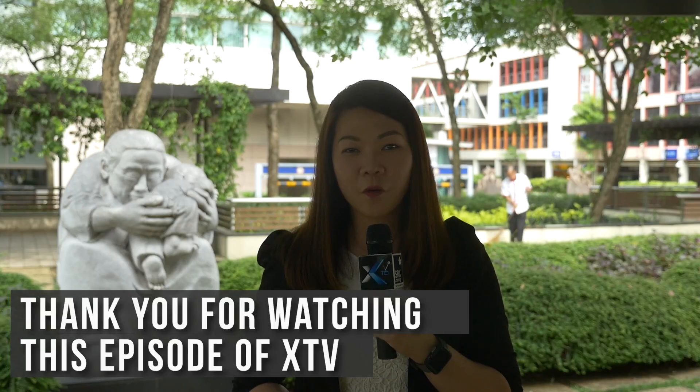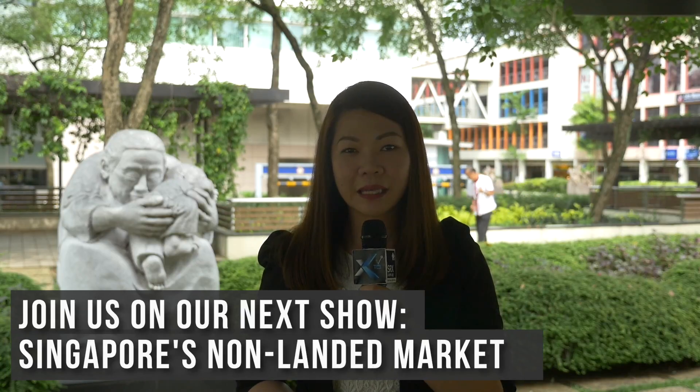That's all for today. Thank you for watching this episode of XTV. Please join us next time when we highlight Singapore's private non-landed market. I'm Angela Toh. Have a good day.